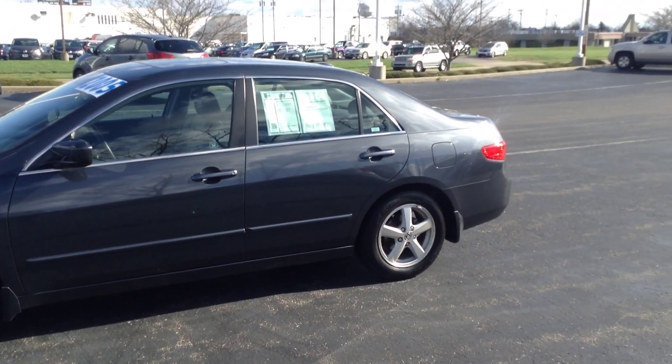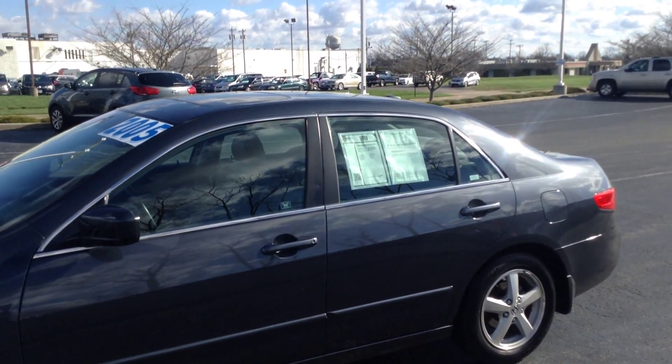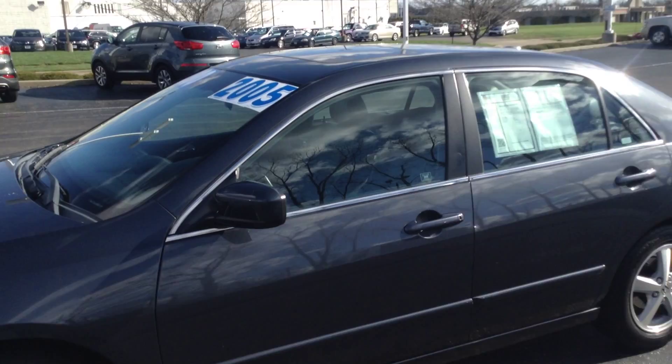Hi, Ted Sisson from Voss Honda in Tip City, Ohio. Wanted to send you a short walk-around video of the 2005 Honda Accord EXL that you inquired about.